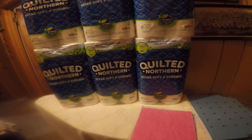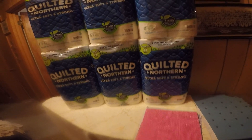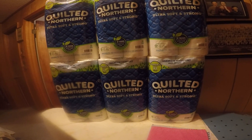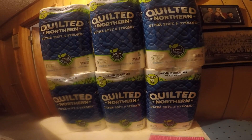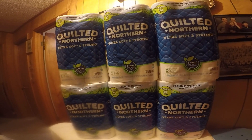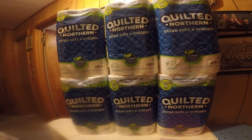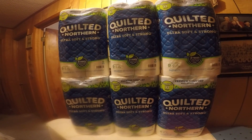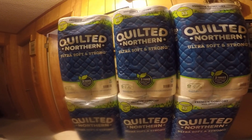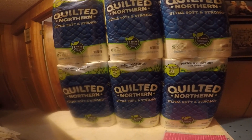I just got an order in from Amazon. I had been stocking up on toilet paper. I ordered some from Walmart the other day because Amazon was out of what I wanted. So I ordered from Walmart and got some. Then after I got that from Walmart, I got an email from Amazon saying they had it back in stock. So I got six packs of toilet paper here and they've got eight rolls in each pack.